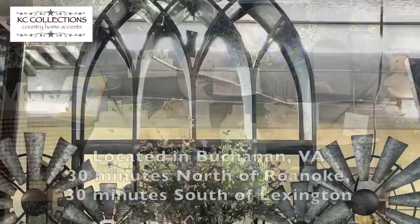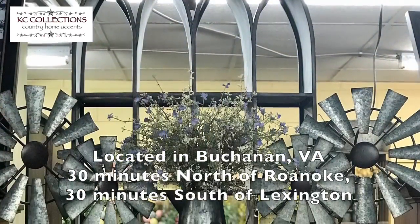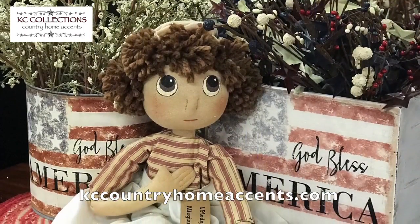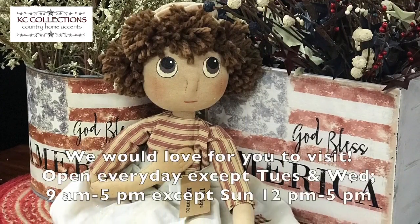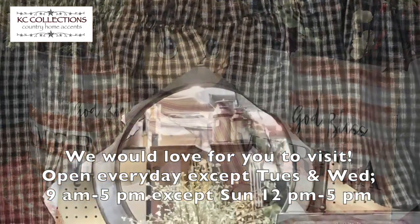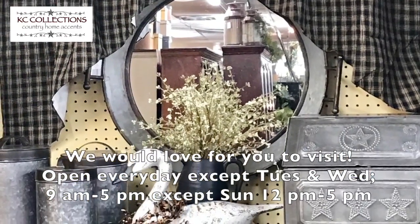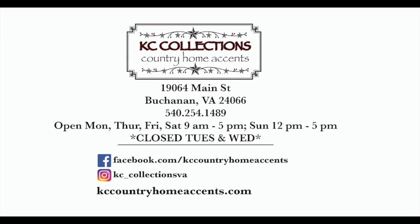KC Country Collections, conveniently located in Buchanan, Virginia. Our website is kccountryhomeaccents.com — we'd love for you to visit. Open every day except Tuesdays and Wednesdays, 9 to 5, except Sundays noon to 5. KC Country Collections, where you're sure to find a great selection at great prices.